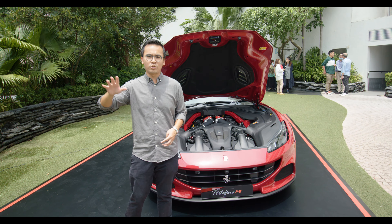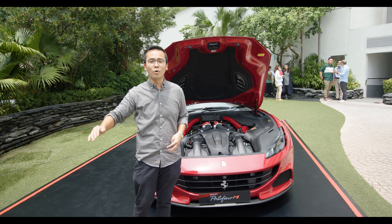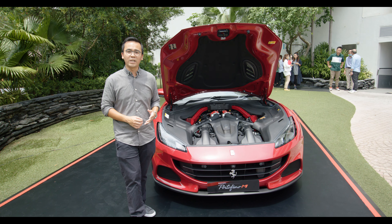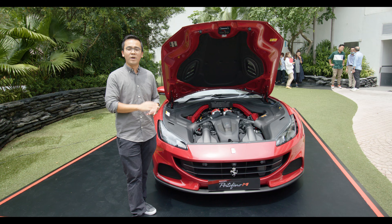The gearbox is actually straight from the top-of-the-line model SF90, and I've been told that it dramatically changes the driving experience and dynamic of the Portofino.